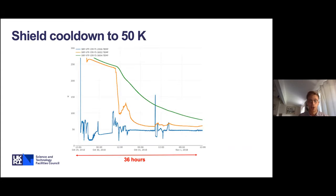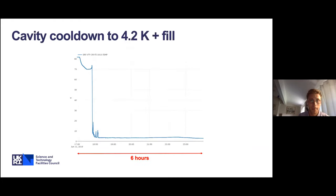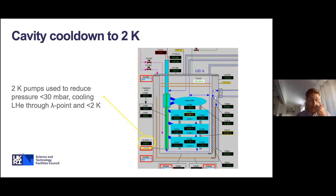Shield cooldown to 50K takes around 36 hours, with thermometers showing very staged behavior on the shield. Cavity cooldown to 4.2K: the thermometer at the bottom of the helium column reaches 4K very quickly, and then it takes around six hours to fill the entire CSI to the top of the header tank and provide a full inventory of helium. We then move down to 2K by running up the 2K pumps and dropping the pressure above the helium bath surface to below 30 millibar, passing through the lambda point as the helium undergoes a phase transition to superfluid, allowing operation below 2.2K.